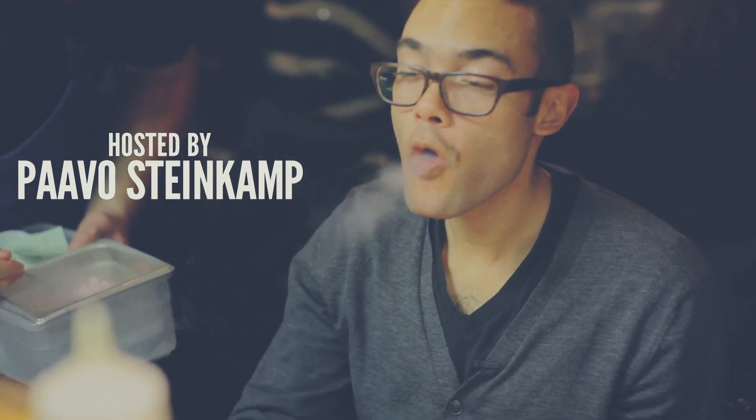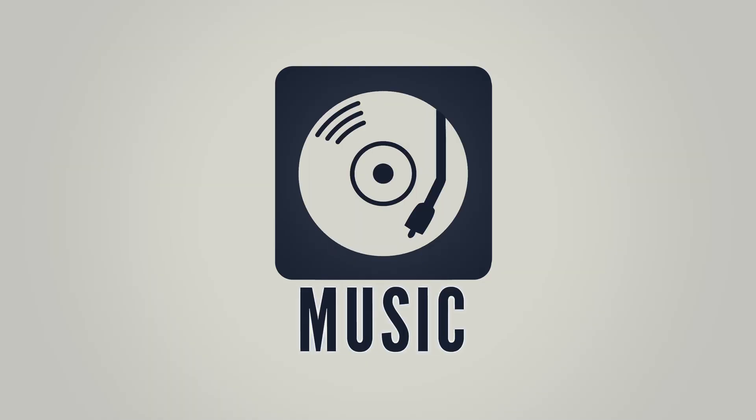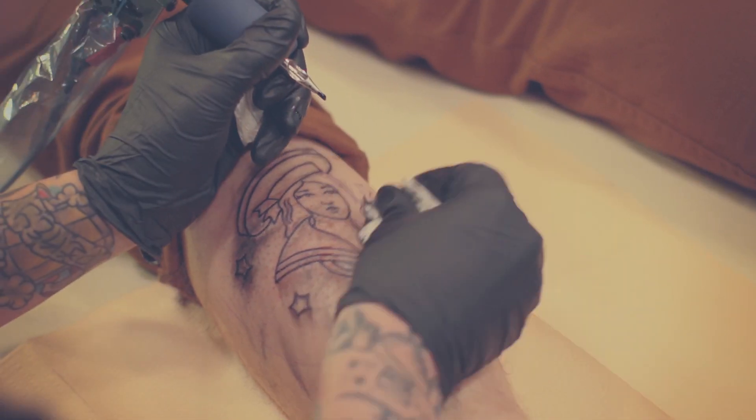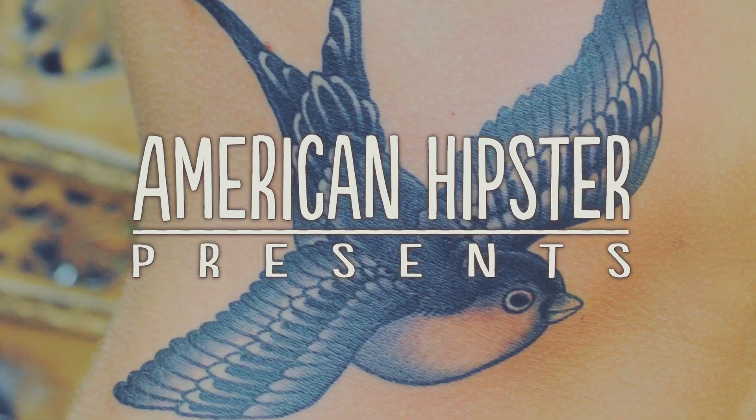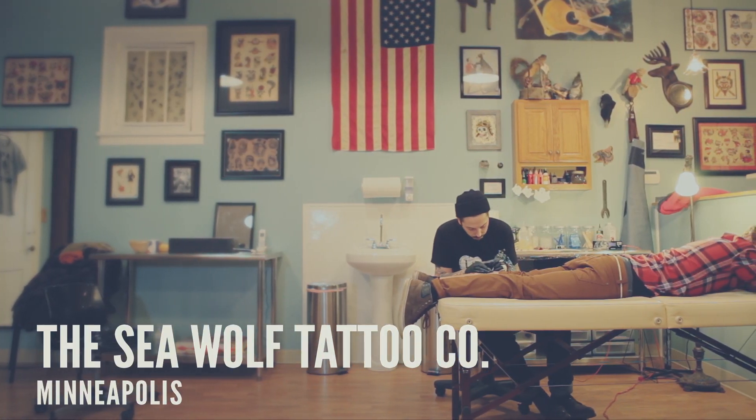Video portraits of American trendsetters. Ten cities across the country, five episodes in each city. This week: flash art, Americana, and tattoo history with Jason at Seawolf Tattoo.